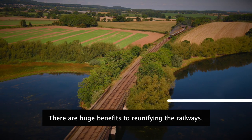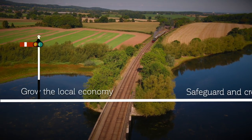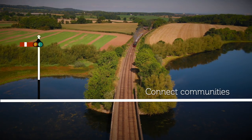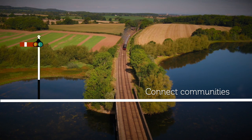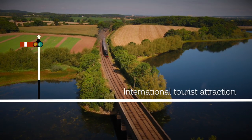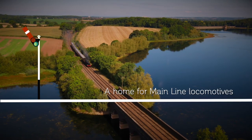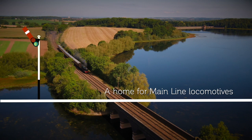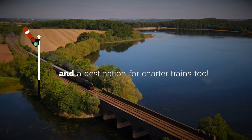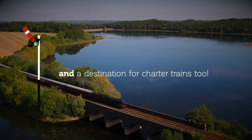There are huge benefits to reunifying the railways. It will grow the East Midlands economy, safeguarding jobs and creating new ones. It will connect local communities together. It will be an international tourist attraction, drawing long-staying visitors. It's somewhere locomotives that operate on the Main Line will always have a home to run, even if they are squeezed off Network Rail. And finally, our new line will be able to welcome charter trains full of tourists to the area.